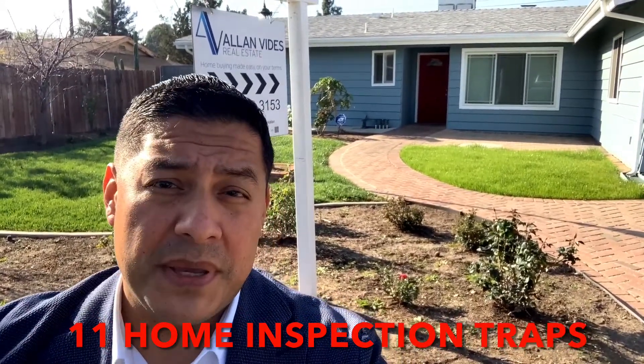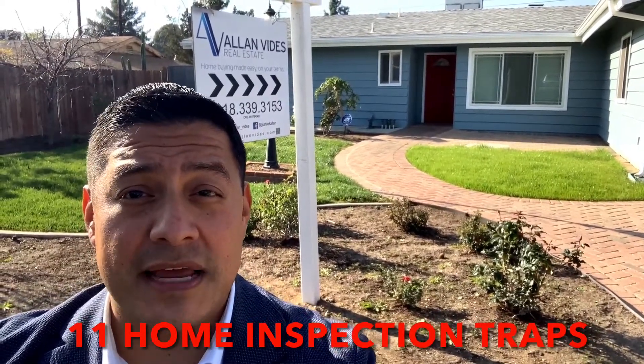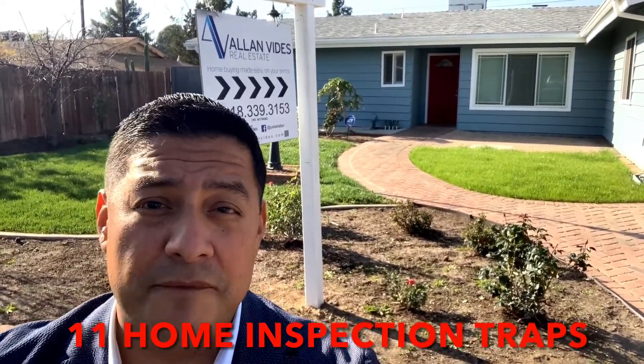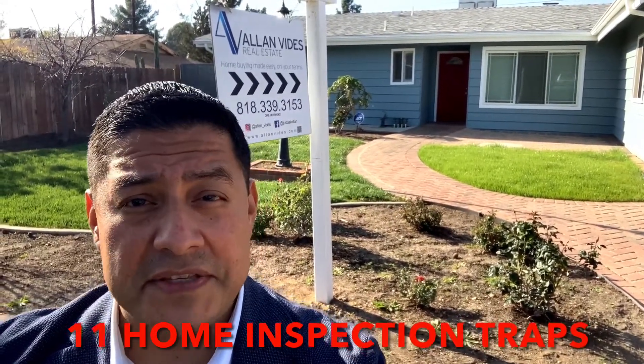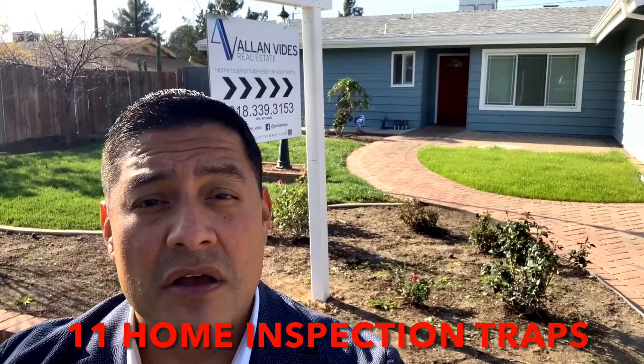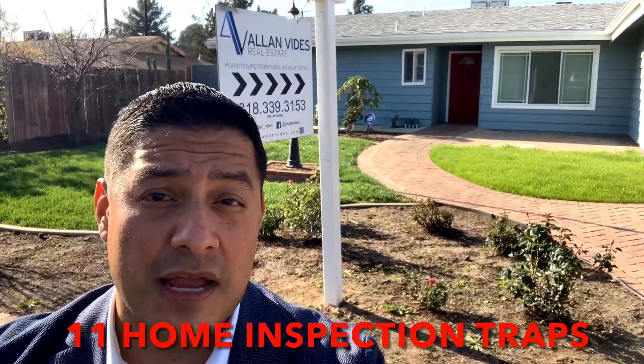You should have the big ticket, more costly mechanical systems checked out before you put your home up for sale. Nearly every homeowner has to deal with AC and heating issues, especially in older homes. Lately, buyers are also inspecting sewer lines.